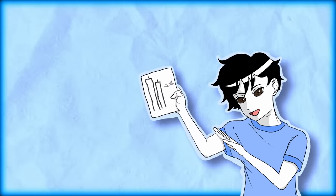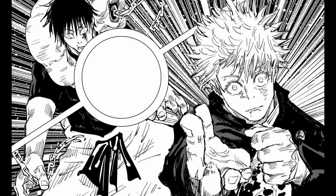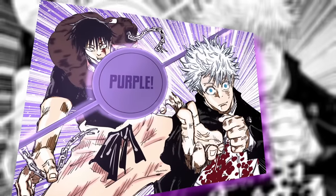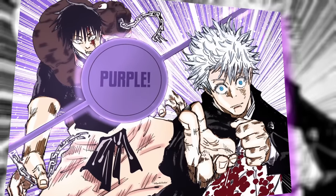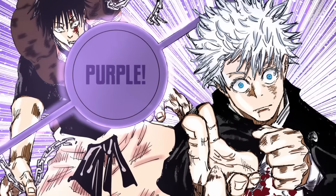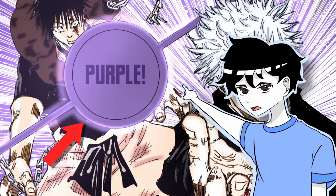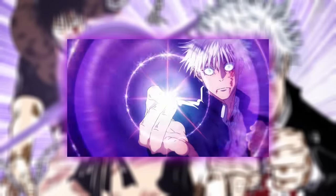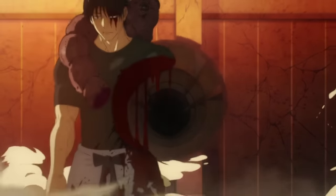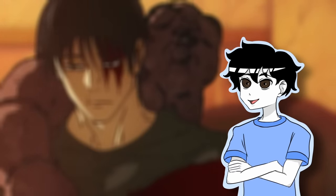Let's analyze some iconic panels from Jujutsu Kaisen. The hollow purple panel is absolutely genius — the drawings are nice to look at, it conveys the action clearly, and the illustration takes up a whole page. What makes it such a cool panel is that the dialogue bubble in the center catches the reader's attention, instantly conveying the technique's name while also showing the shape of the attack and the damage it did to Toji, as the speech bubble is placed directly where Toji got hit.